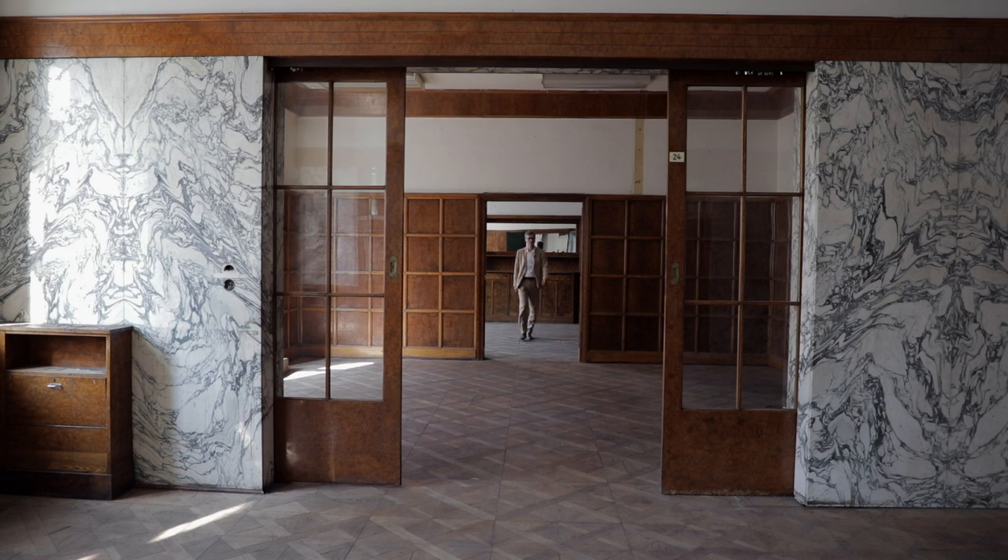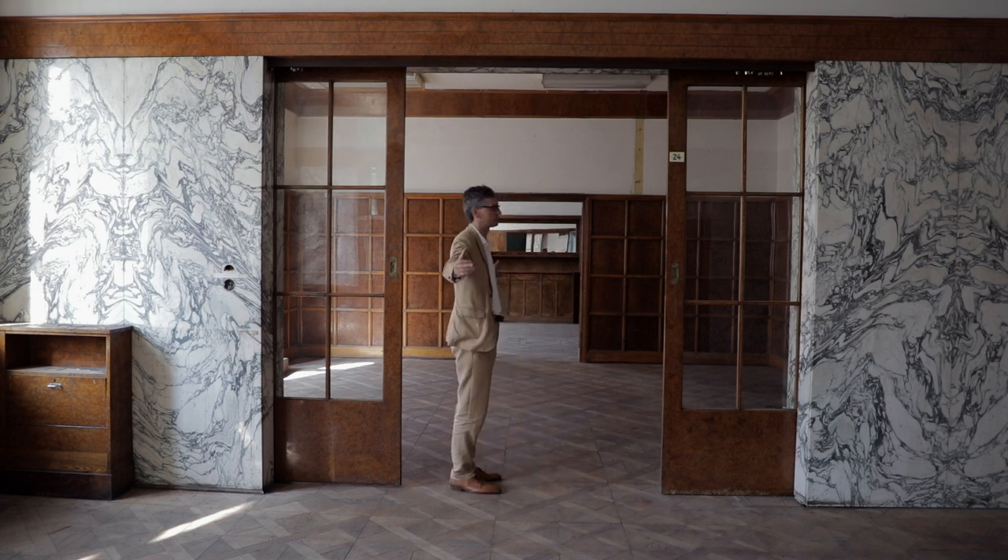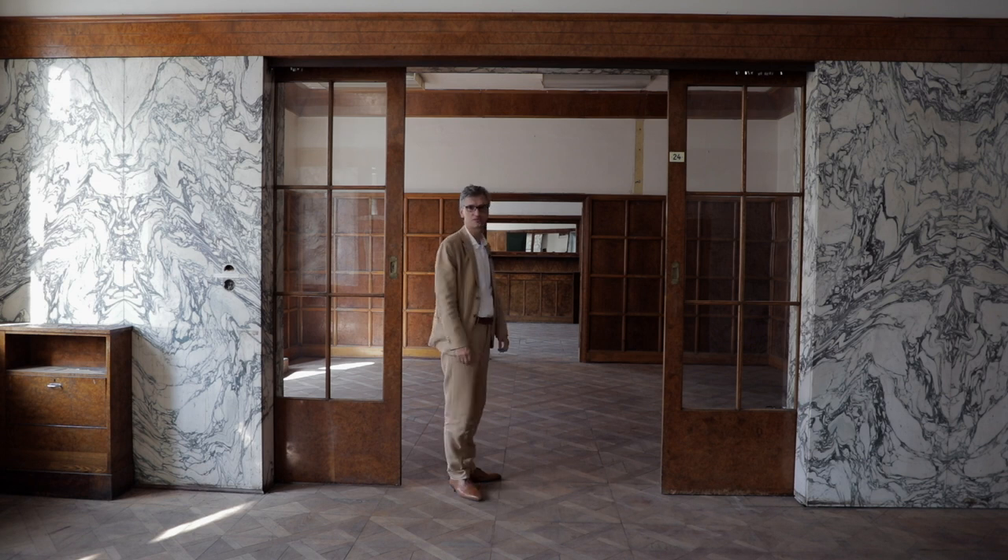One of the architectural secrets that Loos knew really well is that if there's one long dimension in a space, that's enough to make it feel great. If they were separate rooms, they don't have any generosity or presence, but the way he was able to connect it into one thing — all of a sudden, it's just airy and fantastic.